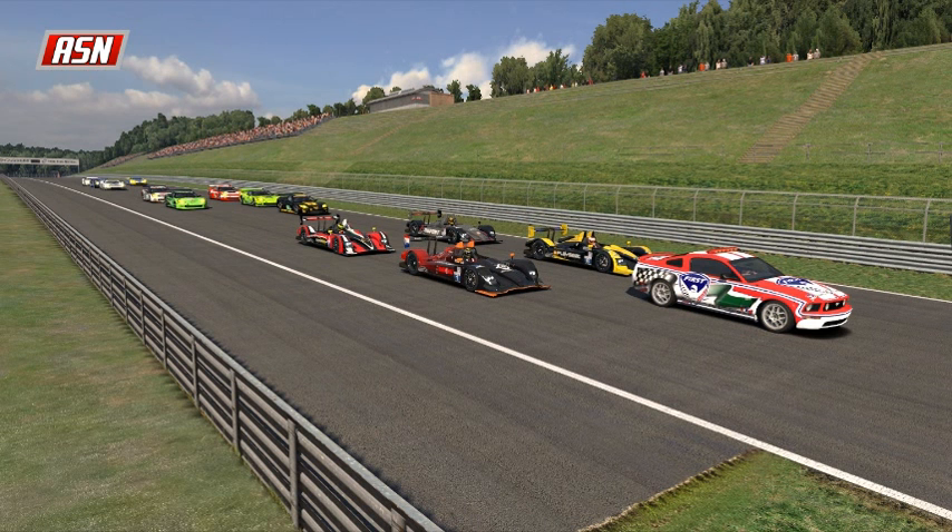Here they are on the grid. This is a 65-minute race. It should be pretty exciting here at Twin Ring Motegi as the field begins to grid up now.